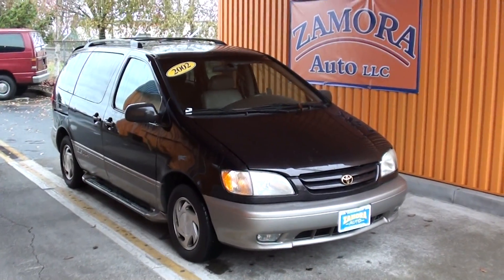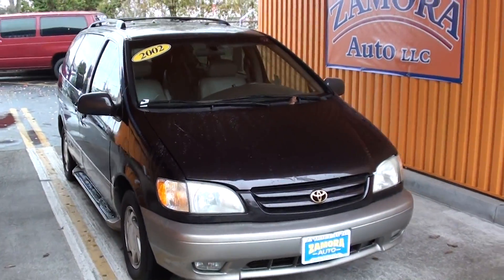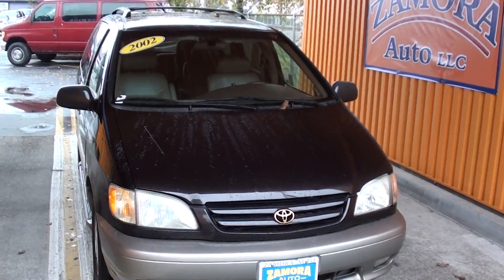Another great find here is Zamorato, a 2002 Toyota Sienna minivan. When it comes to minivans, this is the luxury of minivans.